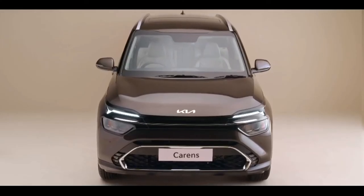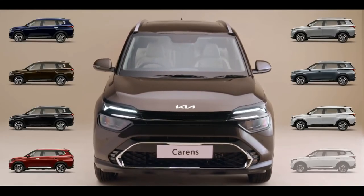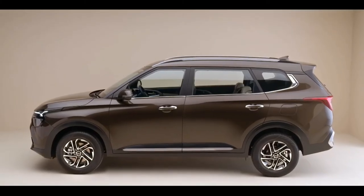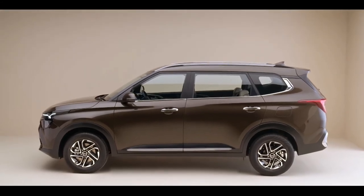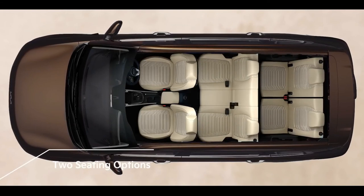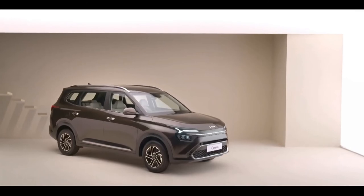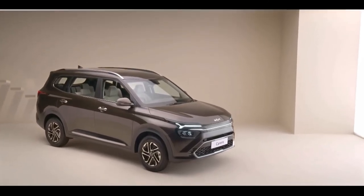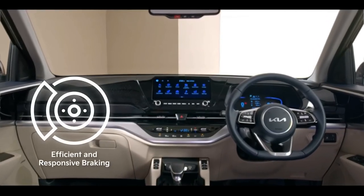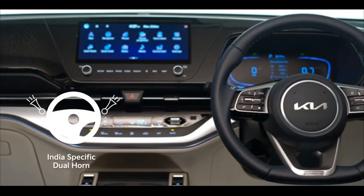The Kia Currents spoils you for choice in every aspect — choose from 8 different colours. The Kia Currents has got all kinds of families covered, with 6 and 7 seater options that truly allow you to find your fit. Extensive research has been done to develop the Currents to address the pain points of Indian customers. Currents' brake and clutch performance in terms of effort and durability have been optimised.